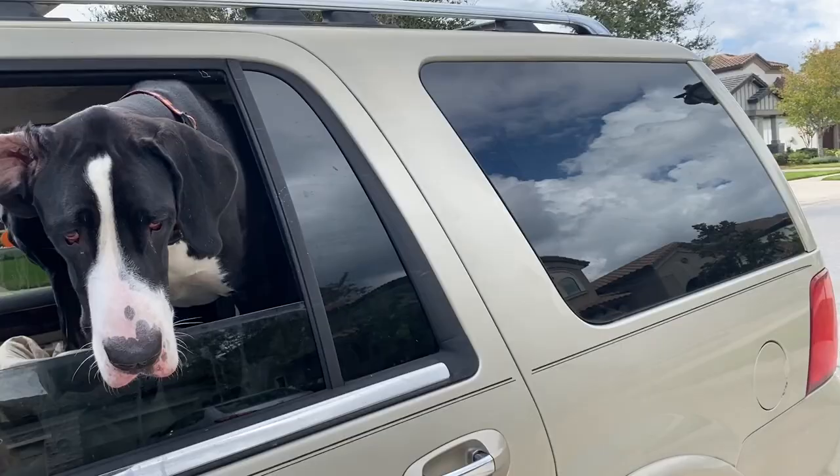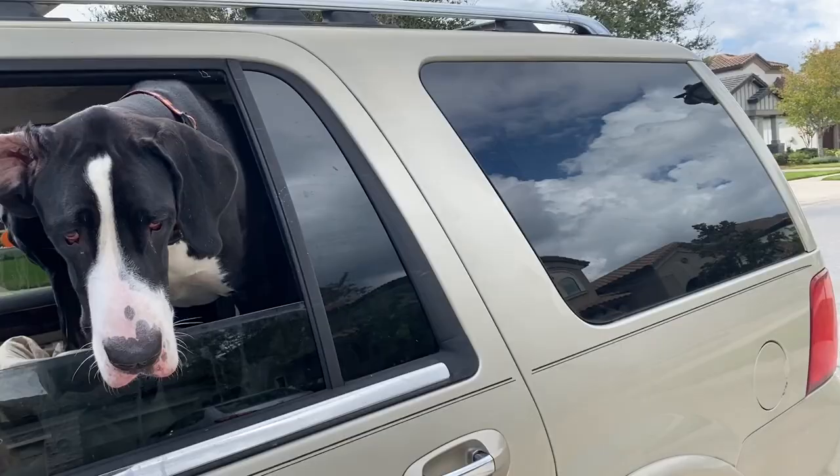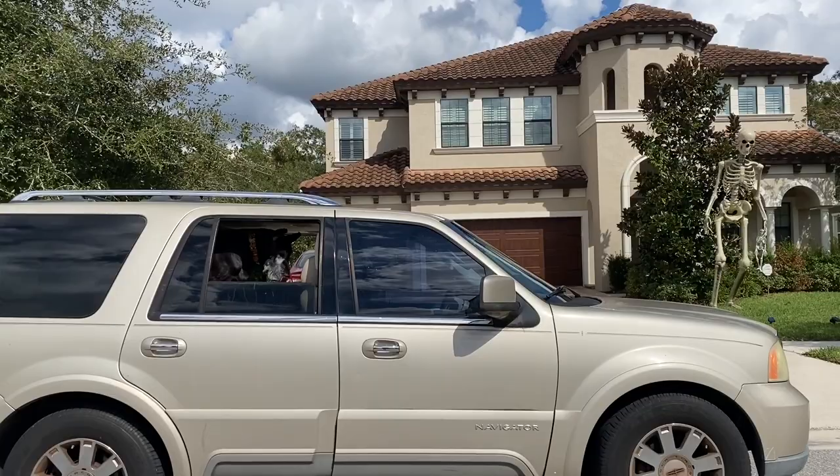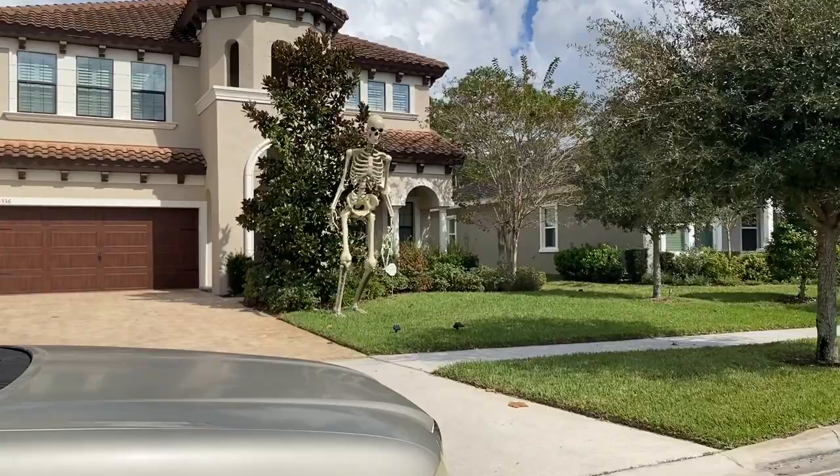We'll go take a look at another one. What else have we got over here? Got some blow-up pumpkins and some spider webs. Good girls. Check this out. What do you think, Ellie? That's got some pretty cool dog bones on it.